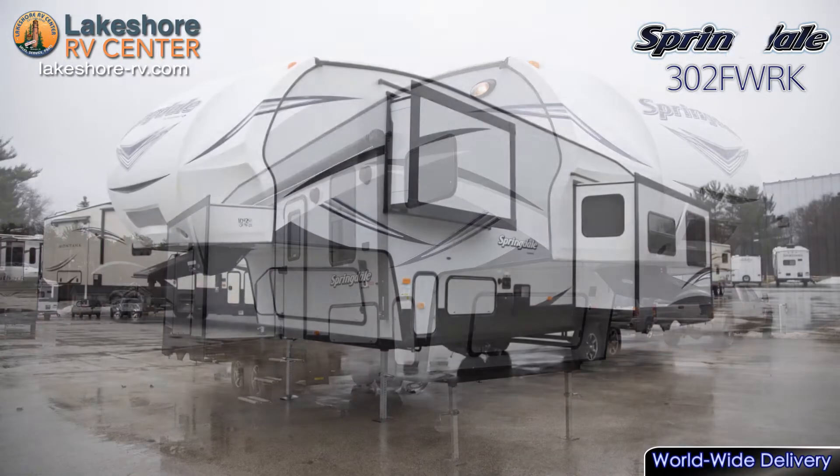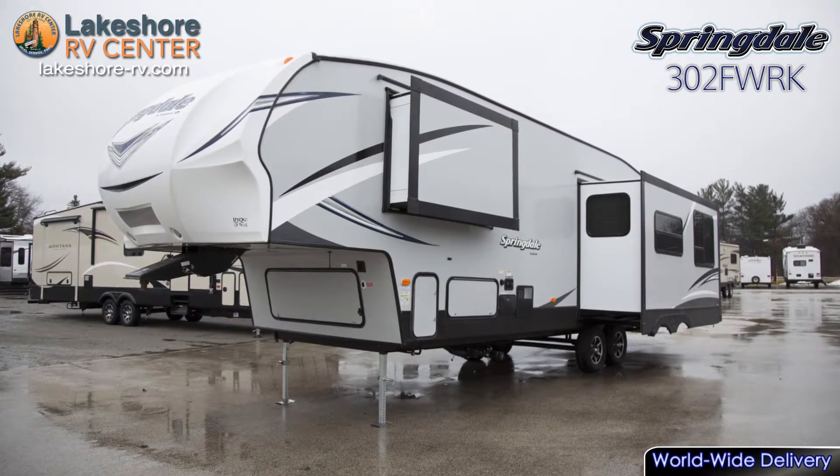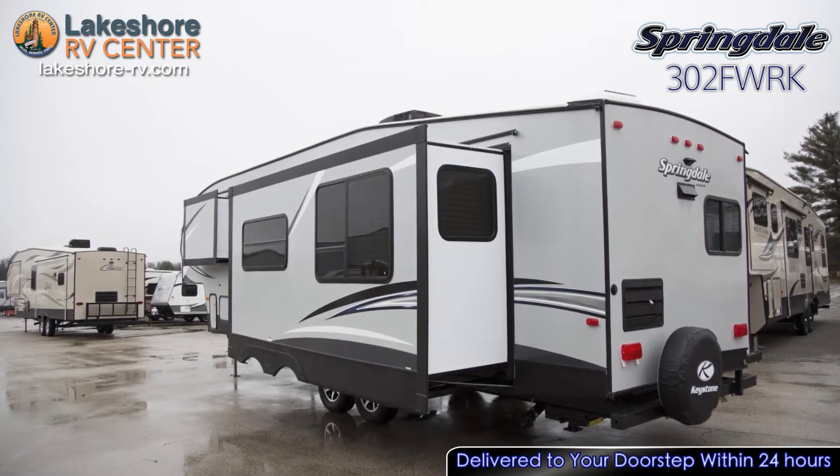Back up to this fifth wheel with confidence as you can easily see the hitching process in your rear view mirror that lines up with the mirror on the front cap. With the Arctic Package, you can head out year-round without worry of your tanks freezing up.